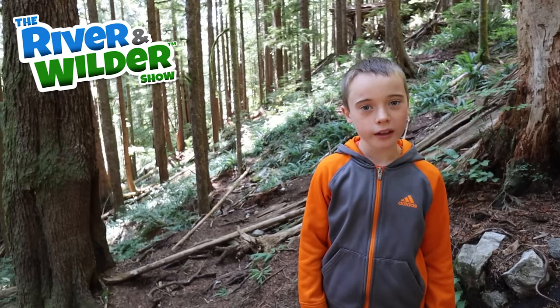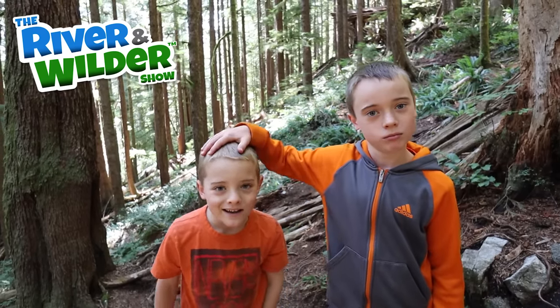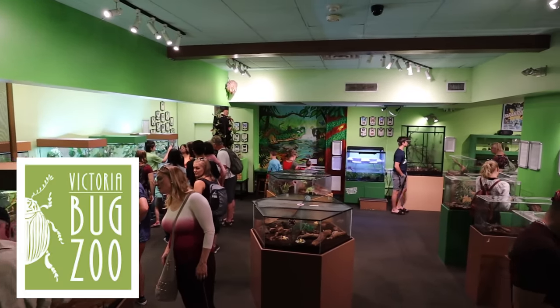Hey guys, welcome to the River End Wilder Show! Today we're looking for bugs in the heart of the rainforest. Actually, we're at the Victoria Bug Zoo on Vancouver Island. Well, we're in search of dangerous insects.